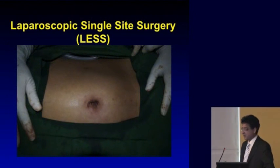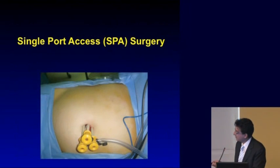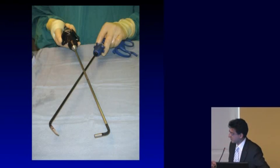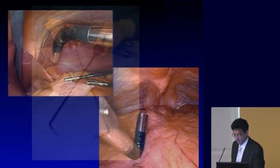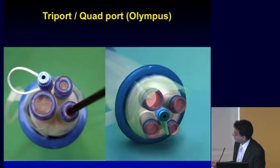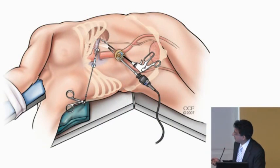The next step in surgical evolution is doing everything through the belly button without any incisions at all — called single port surgery, or belly button surgery. We put all ports in at the belly button and perform all the surgery through that single access point. To do this we need specialized instruments that bend and curve. We also have new fiber optic cameras that can bend down to look at the tumor and back up to do the surgery, all through the belly button.